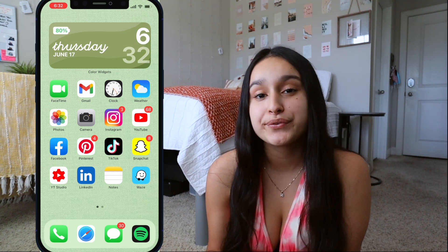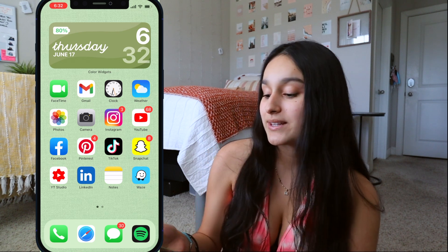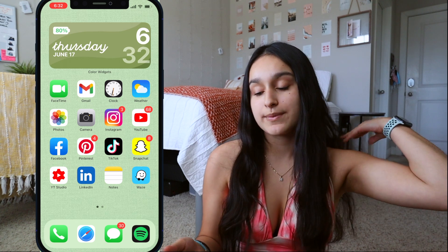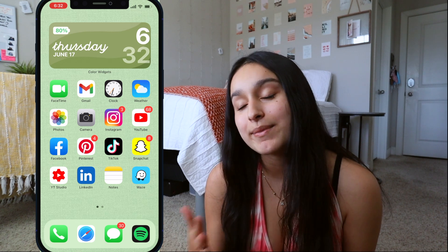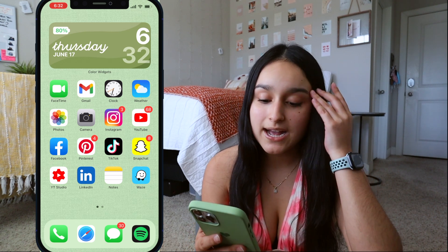I have Instagram — you can follow me at Erica X Michelle, linked in the description. Of course I have YouTube, which is my favorite app on the planet. You're on YouTube right now, so if you haven't already, make sure you go ahead and subscribe — that would mean the entire world to me.